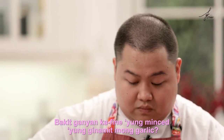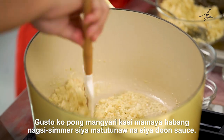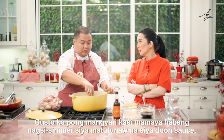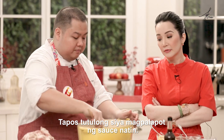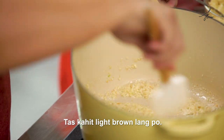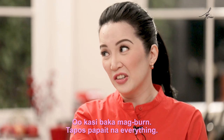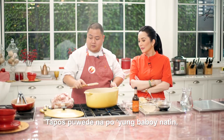Bakit ganyan ka finely minced yung ginamit mong garlic? Ang gusto ko po mangyari kasi, mamaya habang nagsisimmer siya, matutunaw na siya dun sa sauce. It will help thicken our sauce. So, kahit light brown lang po — kasi baka mag-burn, tapos papait na everything. So, pwede na po yung baboy natin.